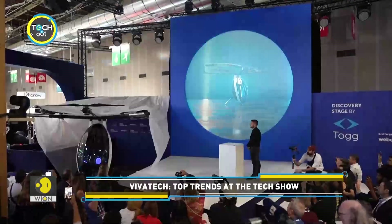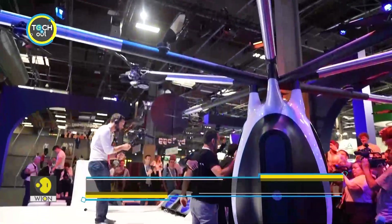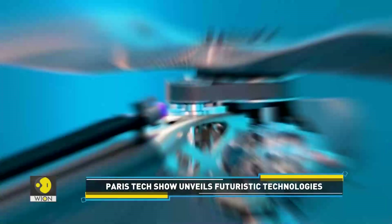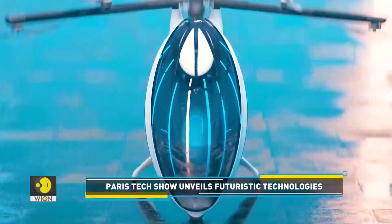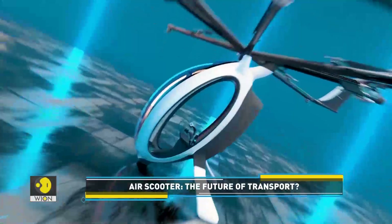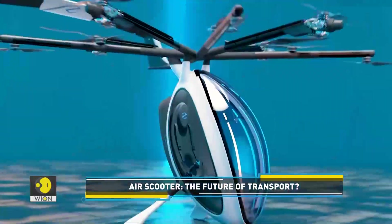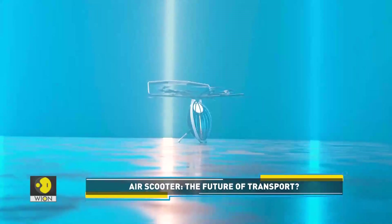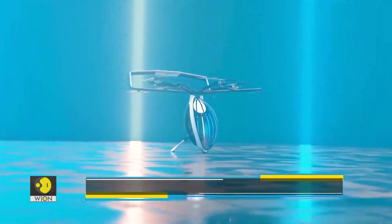A new drone taxi for the skies. This air scooter was on display at Viva Tech 2023, France's biggest tech fair. The vertical takeoff and landing vehicle weighs 115 kg and can fly at up to 100 km per hour. It's a hybrid machine that houses a battery and a fuel tank.